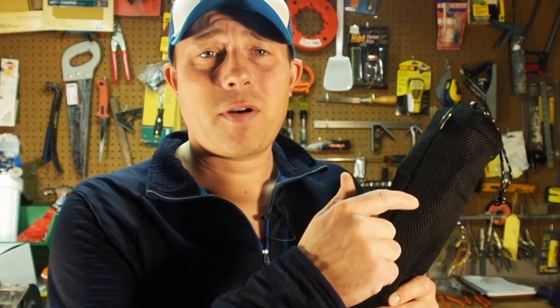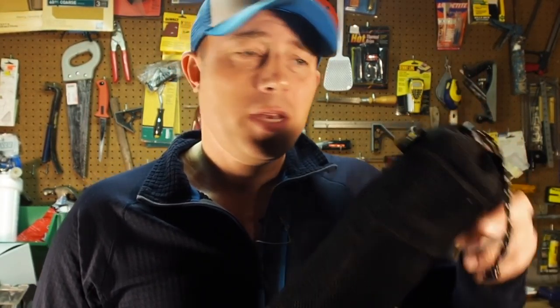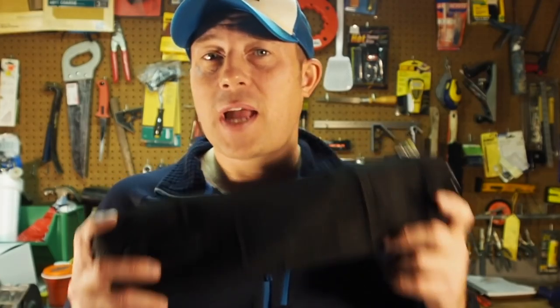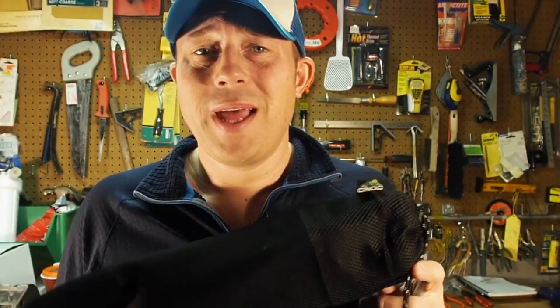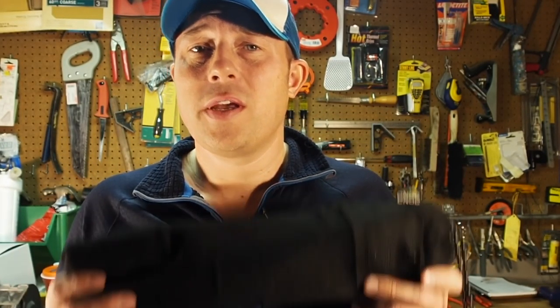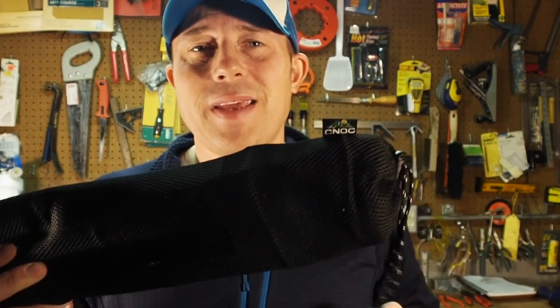I acquired these trekking poles from the owner of the company, Galad, back in September. He reached out and asked if he could send me a pair for review. He wanted me to take them on the JMT, but my gear was already set. I first used them on Black Friday at a local hiking area and was blown away with the performance. The coolest thing is how affordable they are — about half the cost of a typical Leki or Black Diamond pole. I was so impressed that I reached back out to Galad, and he generously agreed to donate three pairs of trekking poles to the Christmas gear giveaway. Thank you, NOC Outdoors.